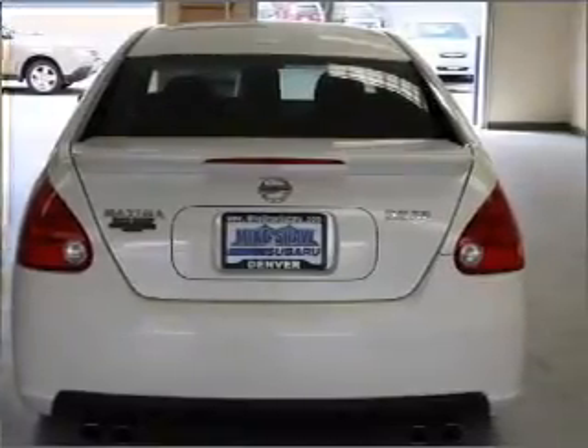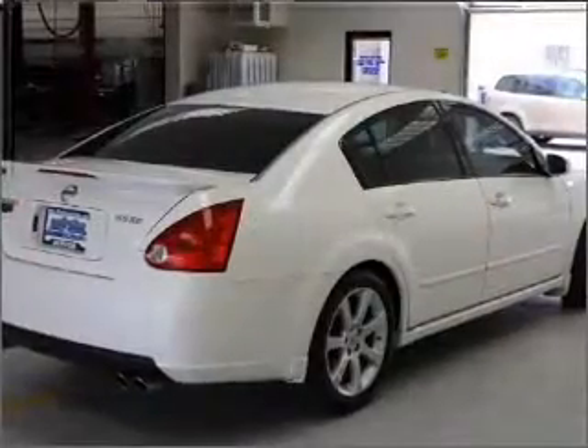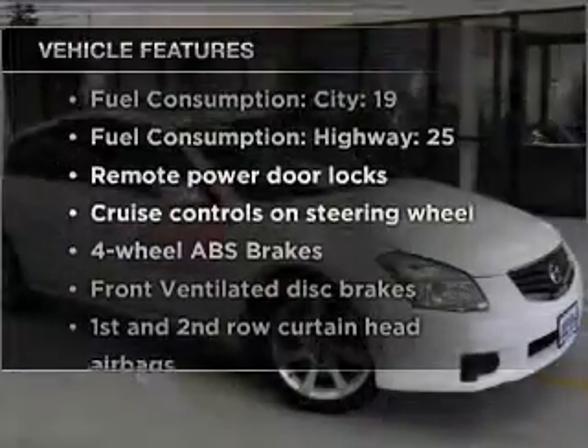He's always hot and she's always cold. Solve this problem while driving with dual temperature controls. Let the outside in with a built-in sunroof. Plus enjoy these notable features that are included in this vehicle.